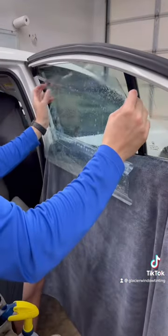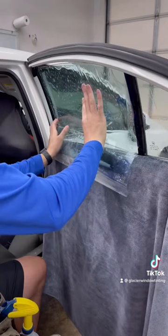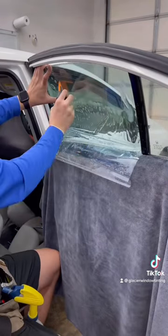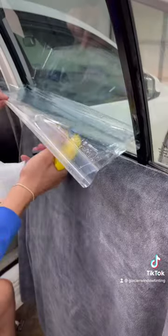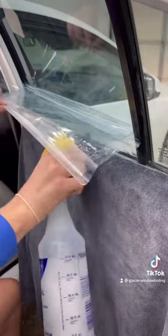All of these ceramic window tinting videos that you see on your For You page, all of those films are going to have a very high IR percentage. The way that window tint works is the higher the IR percentage, the less heat that you're going to feel inside of the vehicle.